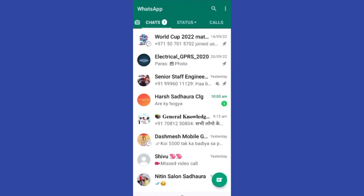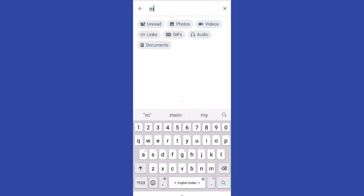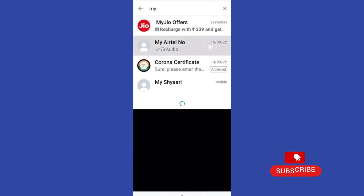Greetings everyone. In today's video I will show you how to know if someone saved your number on WhatsApp. Before we get started, please subscribe to our YouTube channel.